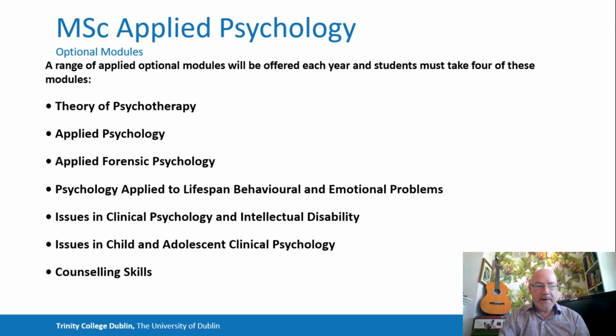Probably the most popular module in the course is Counselling Skills. This is a practical-based module working in triads and dyads where students gain skills mainly from a person-centred perspective and also other theoretical approaches to counselling.